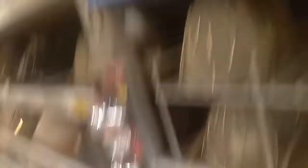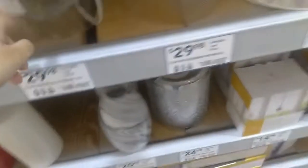They also take these kinds of lights. I think they might also offer some glass recycling, so I guess it depends on your local Lowe's — mine kind of takes it all.